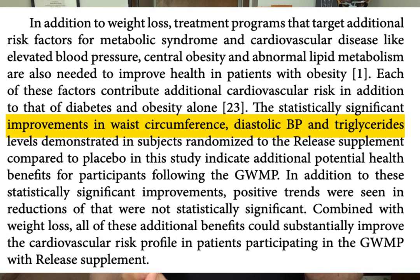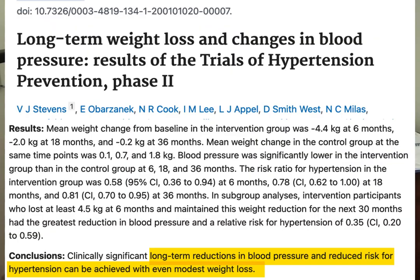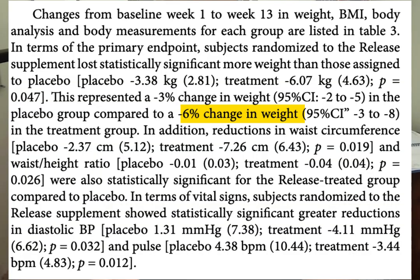Other benefits seen included lower blood pressure, a lower waist-to-hip ratio, and decreased waist circumference. Although I do wonder how much of the blood pressure drop was due to weight loss itself — losing around seven percent of body weight has been shown to significantly lower blood pressure. In this study, those using the GOLO Release program lost six percent of their body weight, so it's unclear whether blood pressure dropped because of the supplement or because of the weight loss.